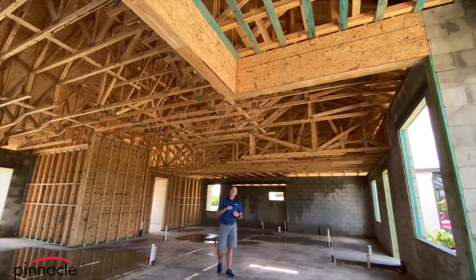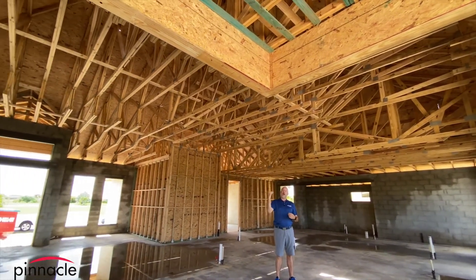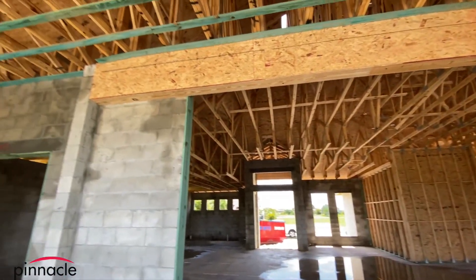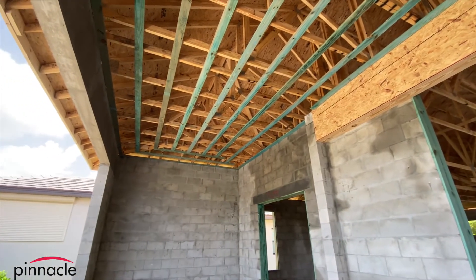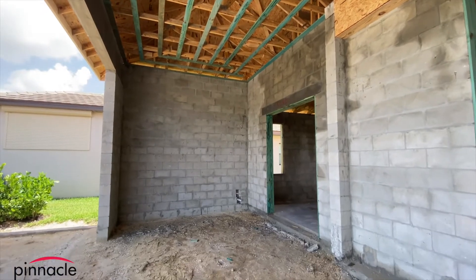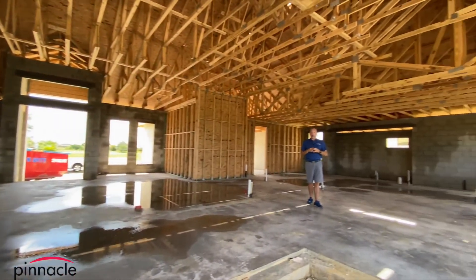Right above me you can see the 10-foot slider framing. Going to the 10-foot slider does two things: it brings the height up into the lanai, so the lanai ceiling — instead of being 9'4" like at the model — is now up to 12 feet.